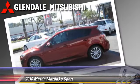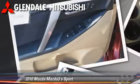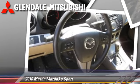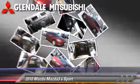This Mazda features alloy wheels, rear spoiler, and tilt wheel. Safety features include dual front airbags and four-wheel ABS. Comfort and convenience features include keyless entry, power door locks, and power windows.